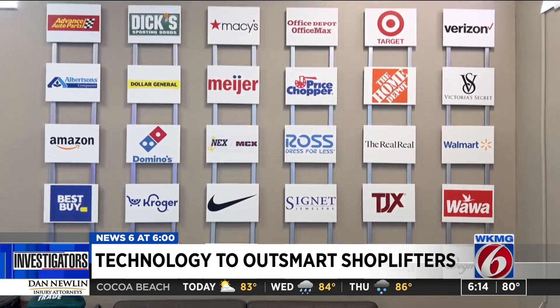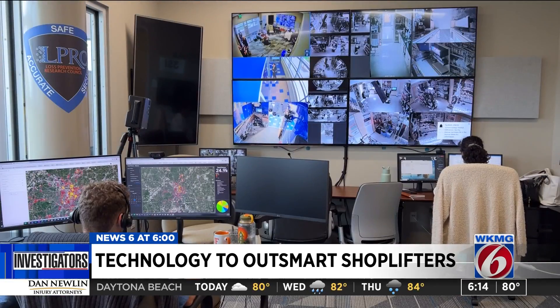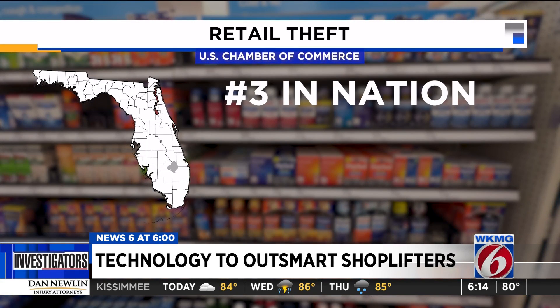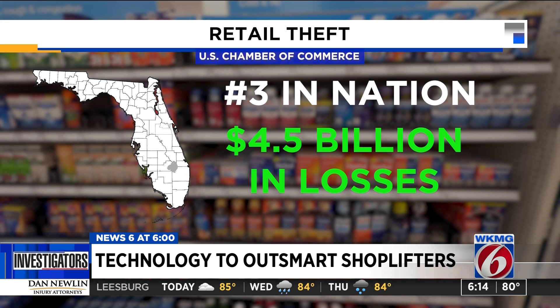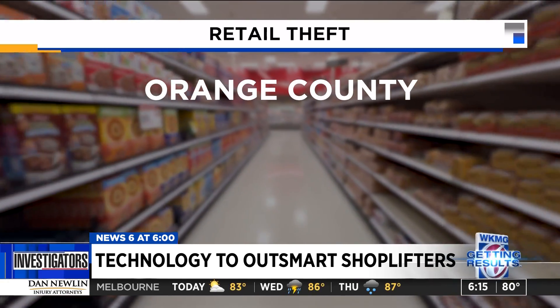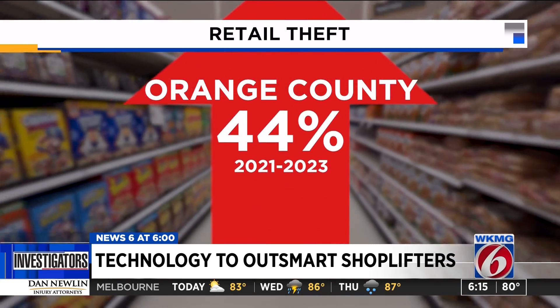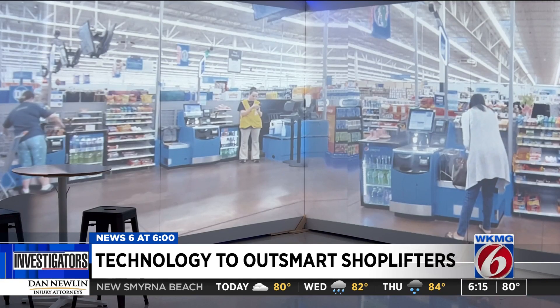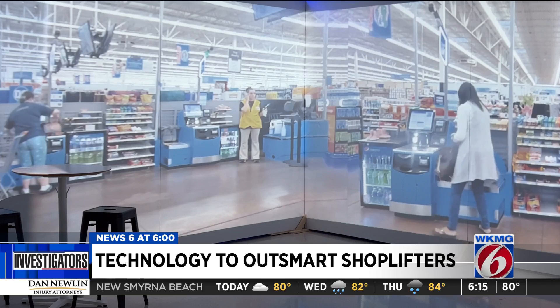Hayes and his researchers work with big-name retailers from all across the country to stop these thieves. They're trying to get in and get out without incident because they are literally trying to steal tens of thousands of dollars worth of product per day. News 6 found that Florida ranks third in the nation for stealing from stores, costing retailers $4.5 billion a year. In Orange County, prosecutors have seen a 44% jump in retail theft cases over the last three years, and more cases so far this year than all of last year.